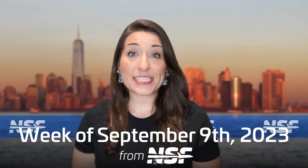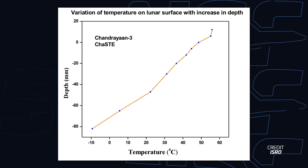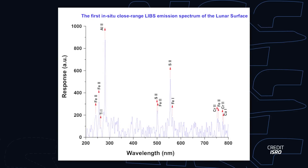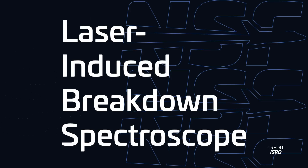India's Chandrayaan-3 has completed its primary mission, and it has done a lot of science in the less than two weeks that it's been active on the surface. We touched on some of this science in last week's episode, like how the lander's thermal probe found that the temperature of the moon's regolith goes down drastically at a depth of only a few centimeters. Some of the other science includes the discovery of sulfur on the moon, using the Pragyan rover's laser-induced breakdown spectroscope, or LIBS.